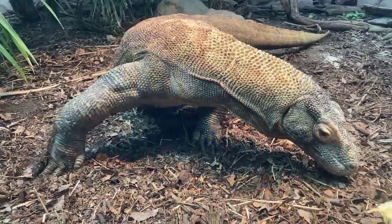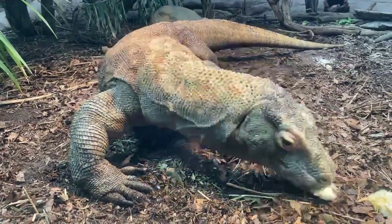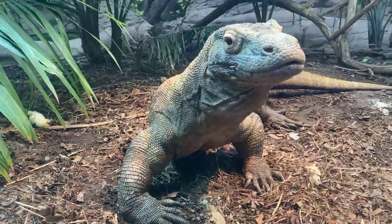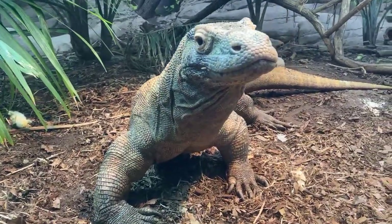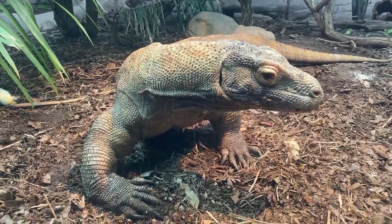Sarah, good question — they are technically venomous, but I would not be surprised if there was a boatload of bacteria too. If I got bitten, I wouldn't just be worried about a venomous bite — I'd be worried about, look at his mouth, he's gonna start drooling in a second. I think there are both components.